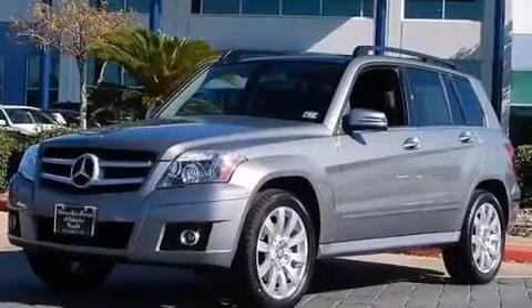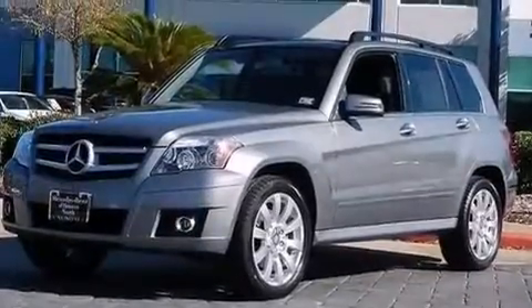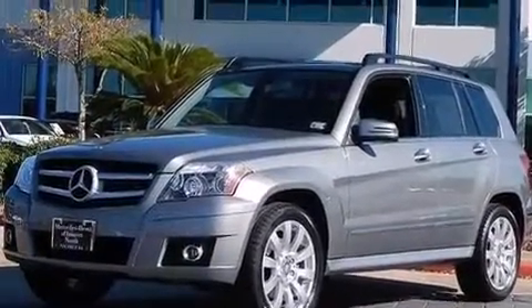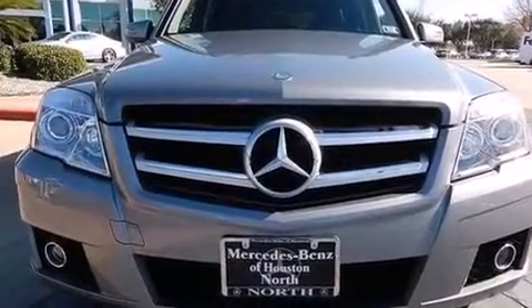Also included are a leather-wrapped steering wheel, front and rear floor mats, rear curtain airbags, latch-ready child seat anchors, and memory settings for the driver's seat positions so you can recall your favorite position with the push of one button. And this vehicle has less than 32,000 miles.